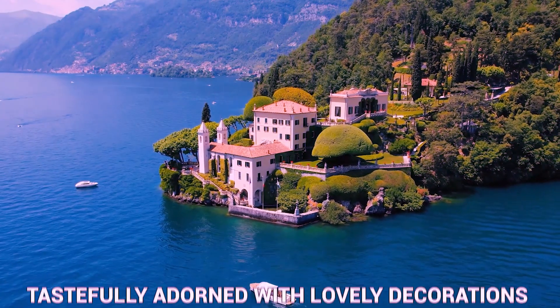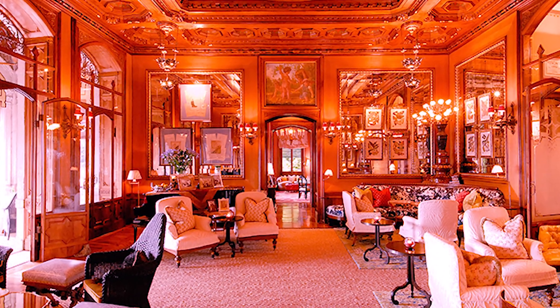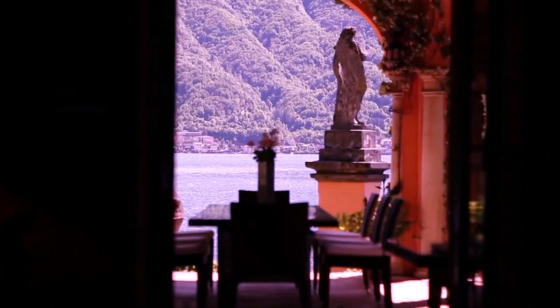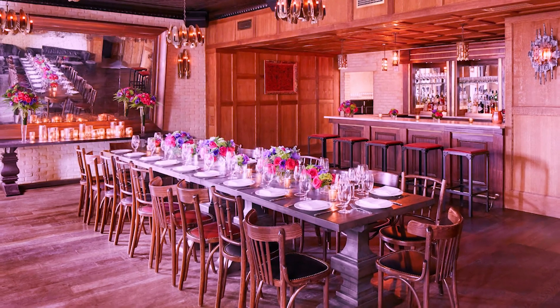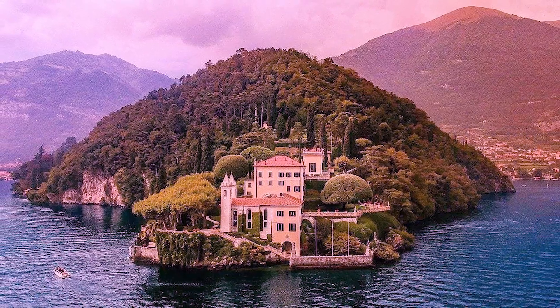The interior of the villa has been tastefully adorned with lovely decorations and luxurious furnishings of the highest quality. The living room features plush sofas, armchairs, and a grand piano, along with a sizable fireplace that makes the space feel toasty and inviting during the colder months. The dining room is just as impressive, with a large table that can accommodate as many as 14 guests, making it ideal for hosting get-togethers with friends and family.